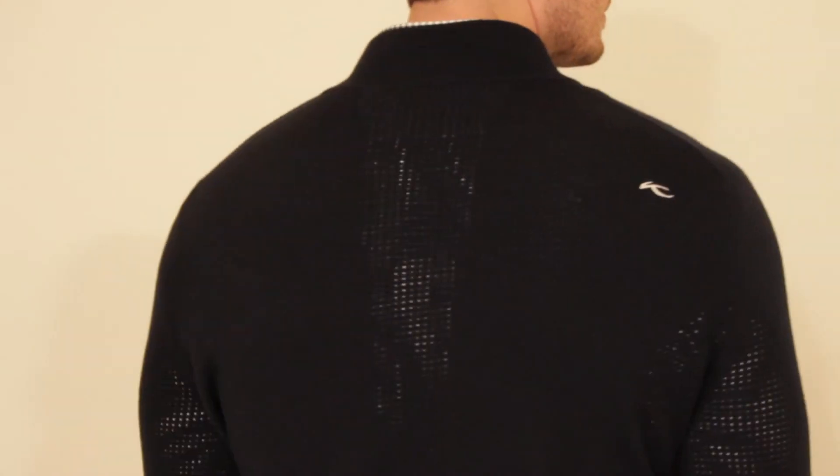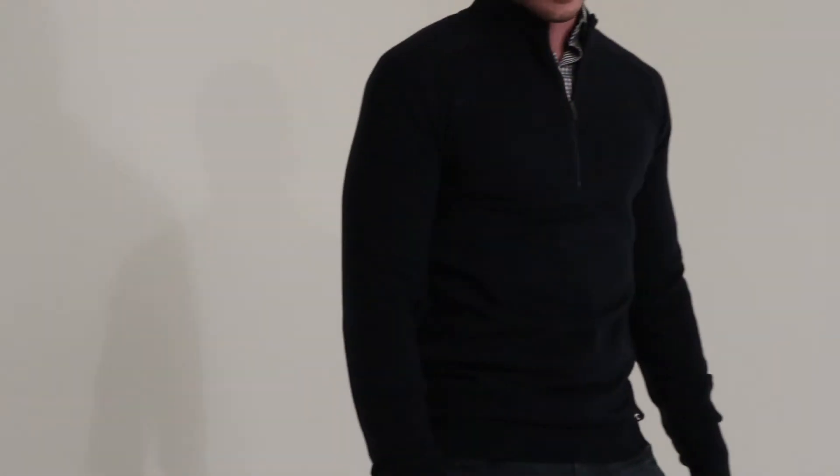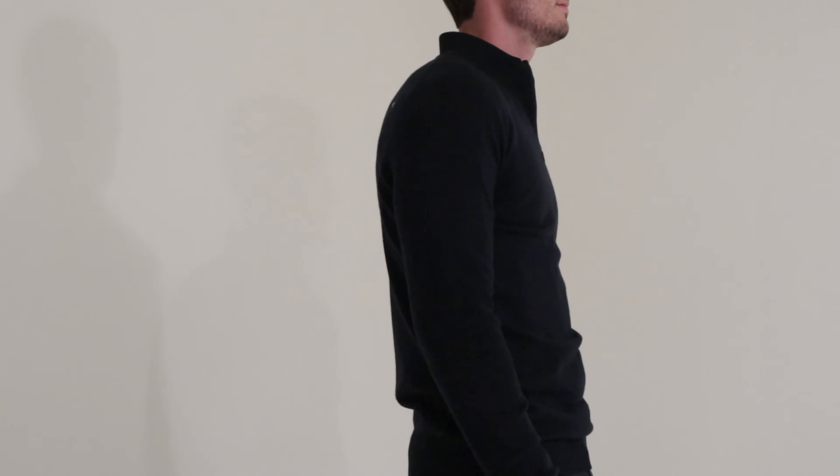And an open knitted ventilation system along the back to help with breathability. This sweater pairs well with any outerwear in the Shoes collection. Thank you for watching.